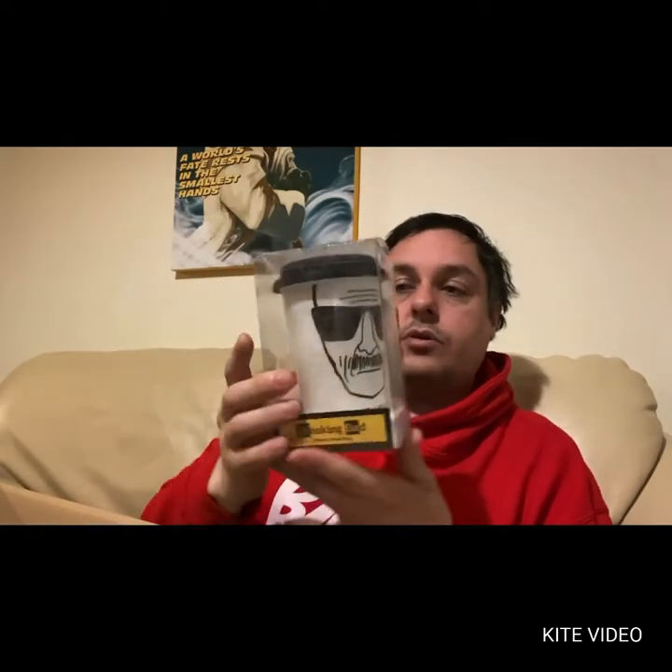We have a Breaking Bad coffee or tea mug, which I think is going to be popular because it is very heavy but it's cool — officially licensed from Tier Products as well. Oh, I like this.